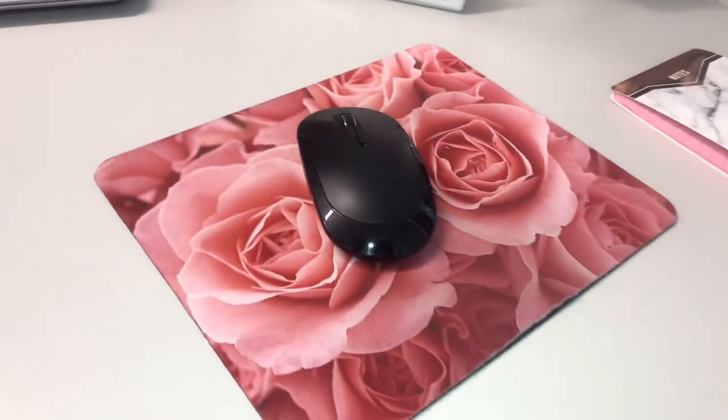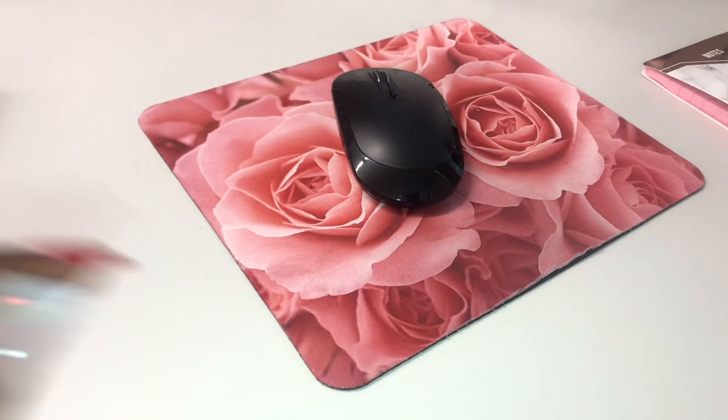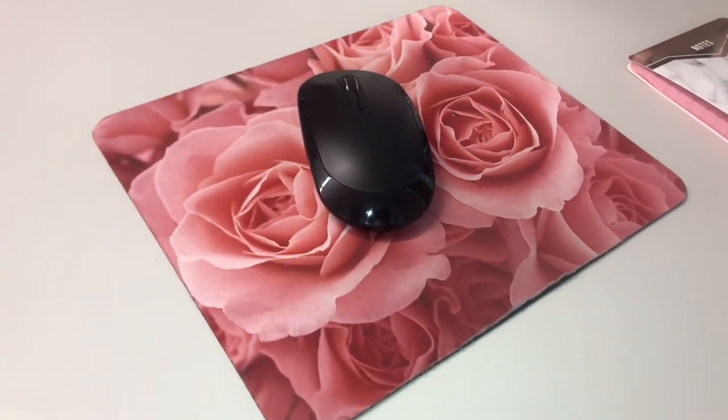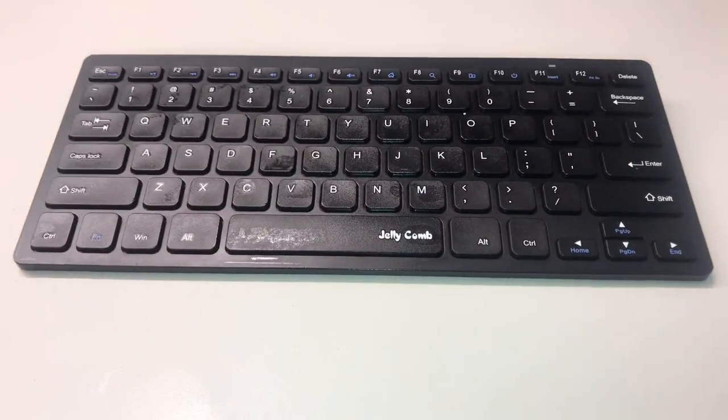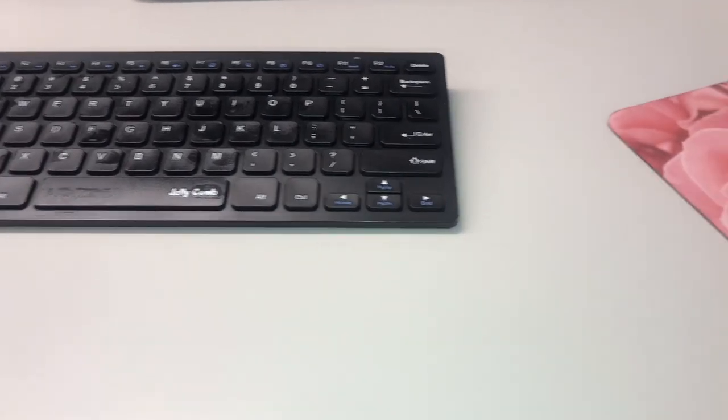Next, moving over to this pretty pink rose mouse pad — I also purchased this off Amazon. The mouse you see here goes with a wireless keyboard that I purchased, and both of these items also came from Amazon and will be linked in the description below.